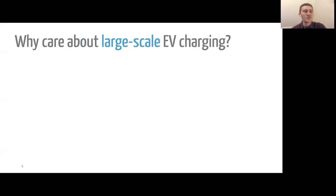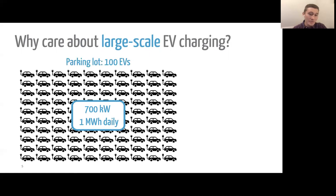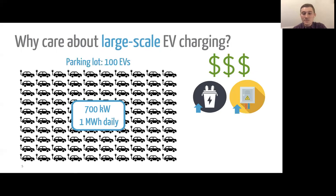We're not just interested in single EVs at single homes. One thing we're very interested in is large-scale EV charging — what happens when we have 100 EVs at a place like a school, a workplace, or an apartment complex? With just 100 EVs, we're talking about the potential for up to 700 kilowatts of peak demand and one megawatt hour of energy demand daily. Meeting this demand with conventional charging systems would require expensive upgrades to our local and grid infrastructure.